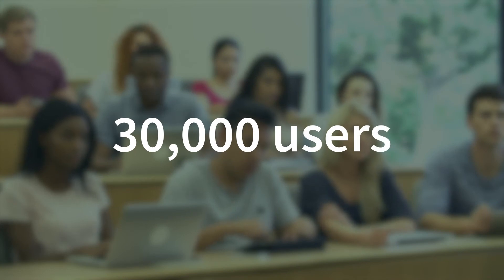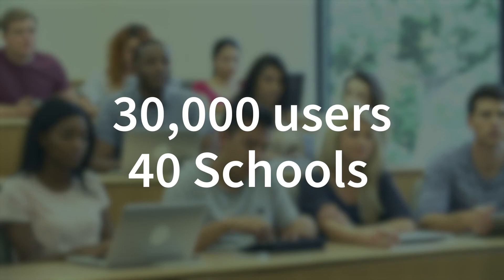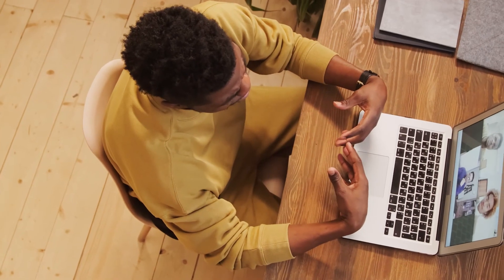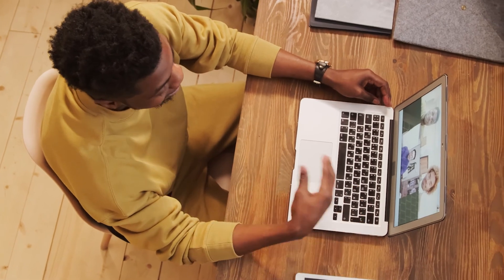Over 30,000 users and 40 schools and institutions around the world today benefit from Fuse Classroom. And we are not stopping there — we are building the future of education with AI.